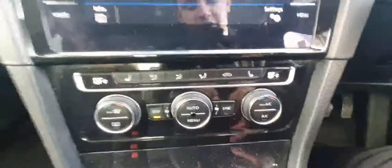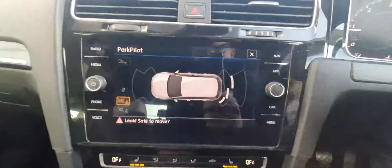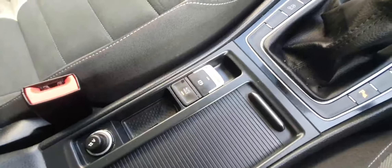This car also has two-zone climate control with heated seats in the front, which is a great feature to have on cold mornings. As mentioned, this is a 6-speed manual with front and rear parking sensors and a high-definition reversing camera. You also get an electronic handbrake with auto hold, which makes driving around the city very pleasurable.